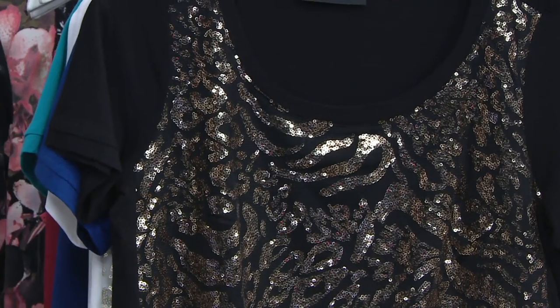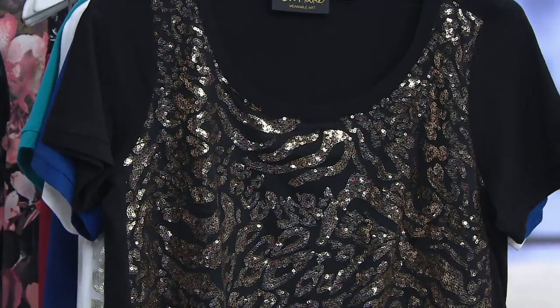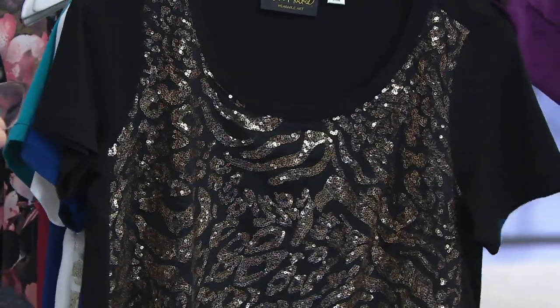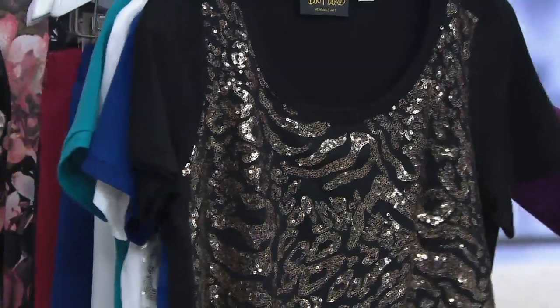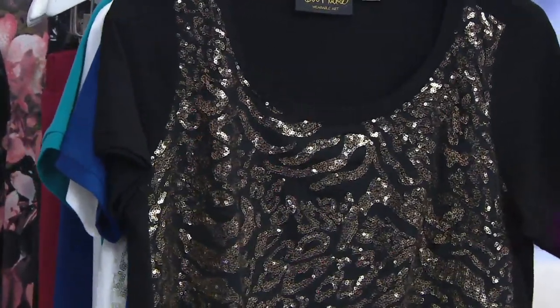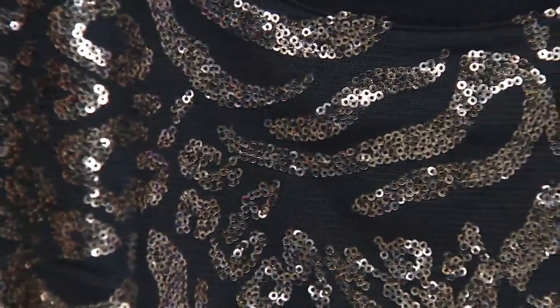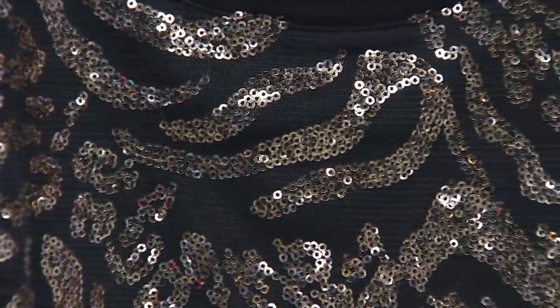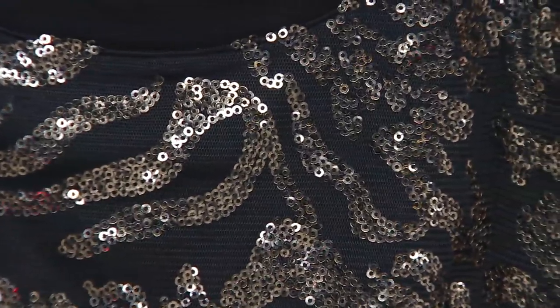This is my pick of the show, and I'll tell you a couple reasons why. One, I love sequins. Second, it's the only clearance-priced item in the show. It's on two monthly payments of about $15 a month, and it is really a fun layering piece.